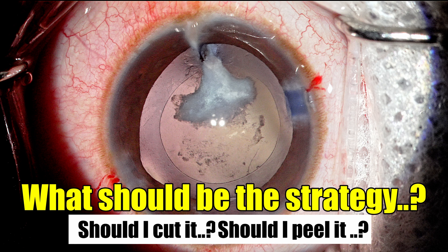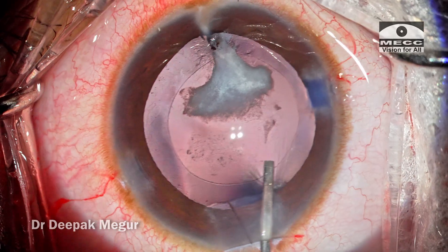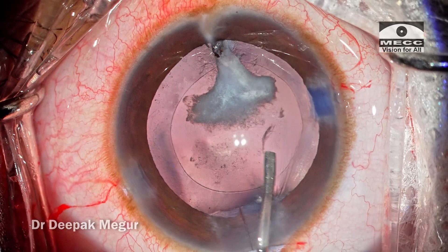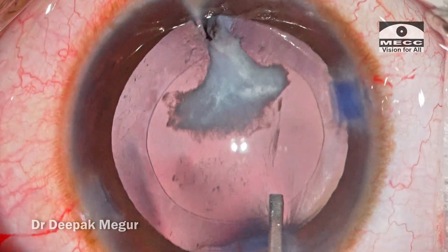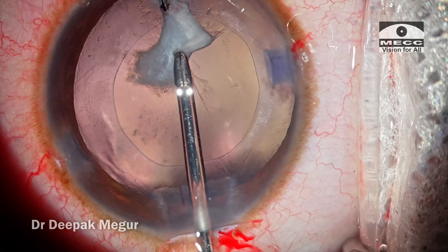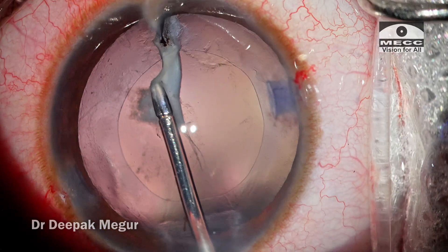My go-to technique is to first try to strip it rather than cut it. There is always some cleavage plane available, and if we get hold of the cleavage plane, we can peel this plaque successfully. However, there is always a risk of a posterior capsular tear developing during this maneuver, and we should be mentally and technically prepared to deal with it. I was ready with my tools for anterior vitrectomy in case of a posterior capsular tear. As I am doing hydro-polishing, I can see a flap fluttering proximal to the plaque. By holding this free-floating edge, I get the leverage to peel off the plaque — and I am surprised that peeling was not so difficult at all.